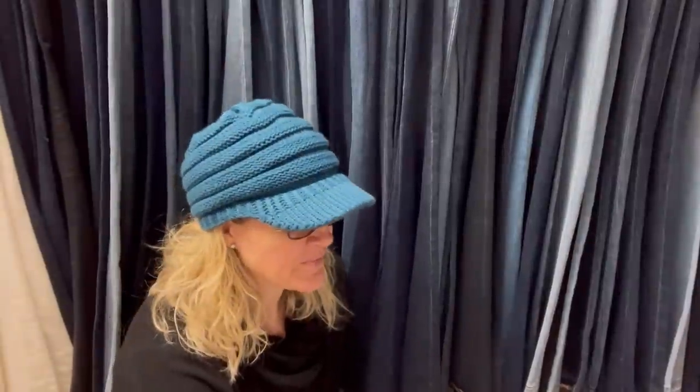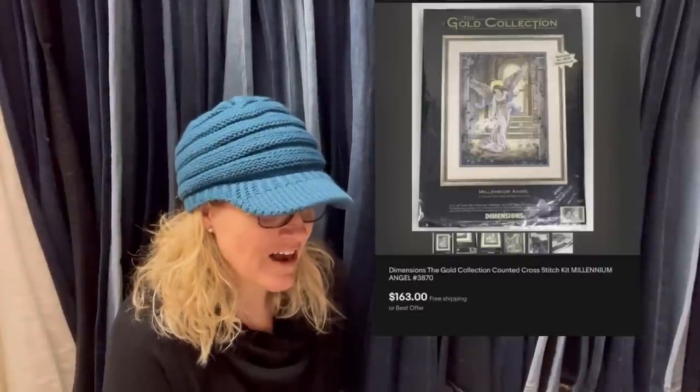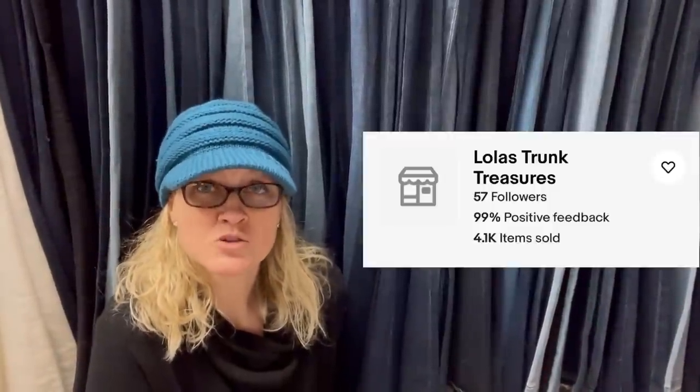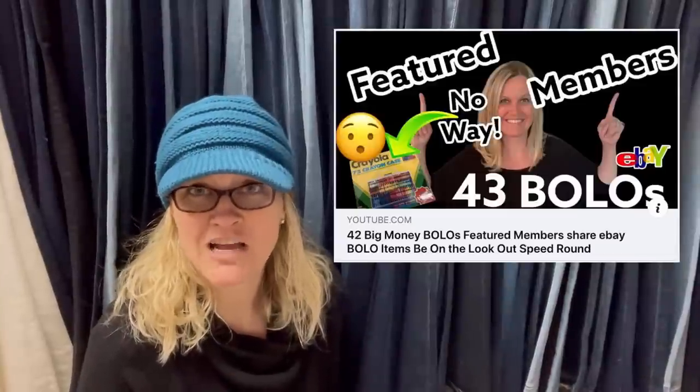Purchased last week for $10 at a small antique mall. Open package but complete. Listed for $179.99 and took a best offer of $163 the same day. This Bolo comes from Lola's Trunk Treasures — that is her eBay store name. She is a member of my Bolo Buddies YouTube channel, so she gets an extra bonus shout-out.